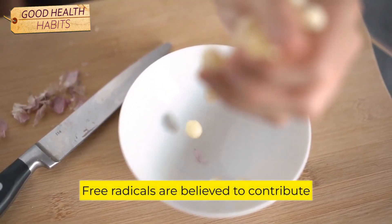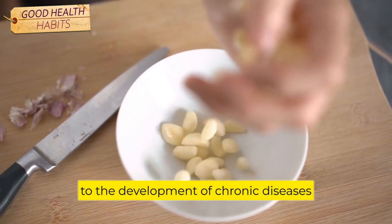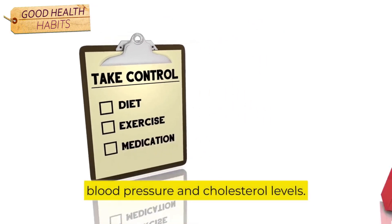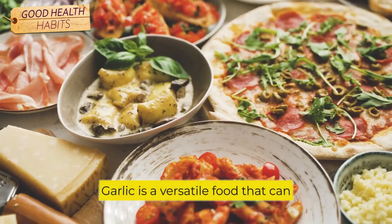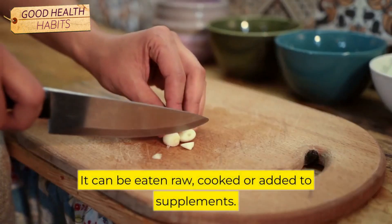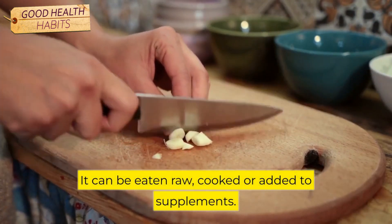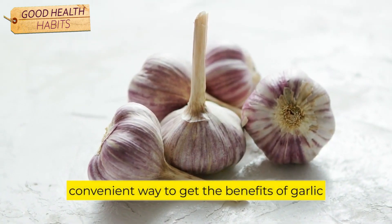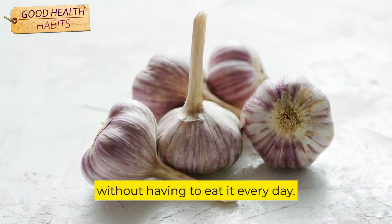Free radicals are believed to contribute to the development of chronic diseases, such as heart disease and cancer. Garlic can also help to lower blood pressure and cholesterol levels. Garlic is a versatile food that can be used in many different dishes. It can be eaten raw, cooked, or added to supplements. Garlic supplements are widely available and are a convenient way to get the benefits of garlic without having to eat it every day.